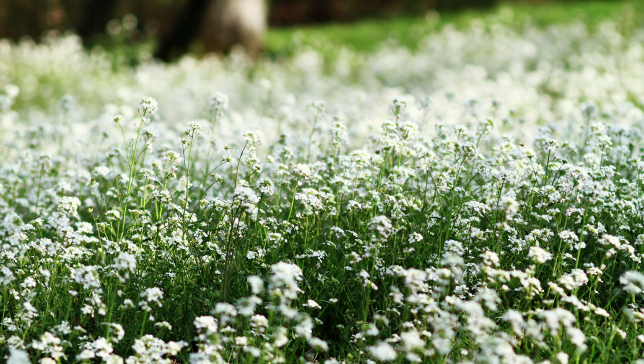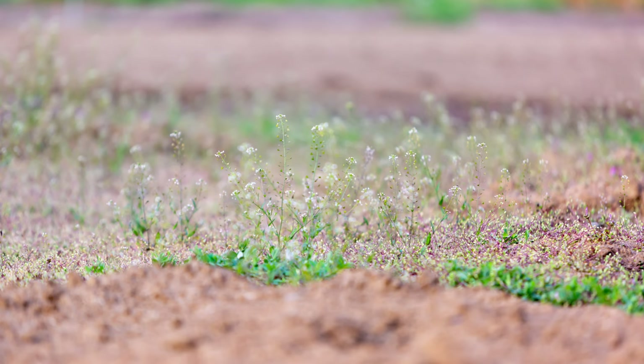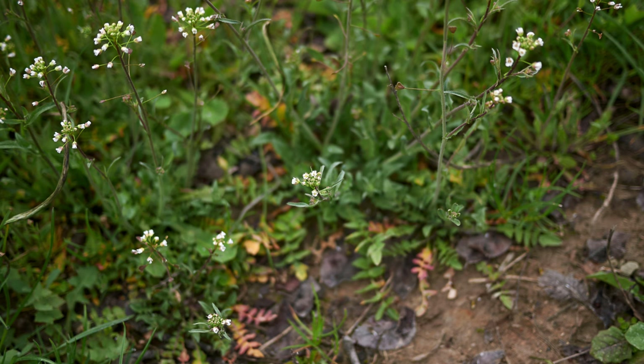Shepherd's Purse is found in temperate regions worldwide, including Europe, North America, and Asia. It thrives in disturbed soils and is commonly seen alongside roadsides, in gardens, and in agricultural fields. This versatile plant can grow in a variety of soil types and conditions, from rich garden soil to poor, rocky areas, making it a common sight in both urban and rural landscapes.